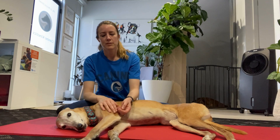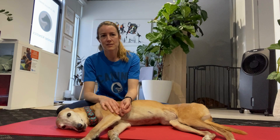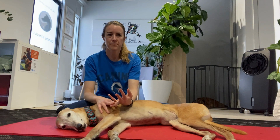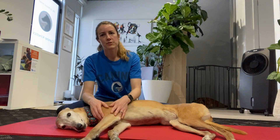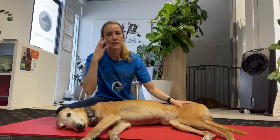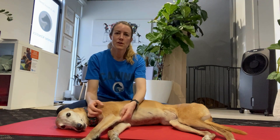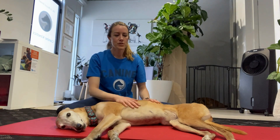Ear infections or undiagnosed ear infections can cause facial paralysis, particularly in dogs. A low-functioning thyroid can also cause it. Sometimes the cause can be idiopathic — much the same as humans with Bell's palsy, where they get the drooping face and drooping eye and the causes are not known. There are also tumors that can affect the facial nerve.